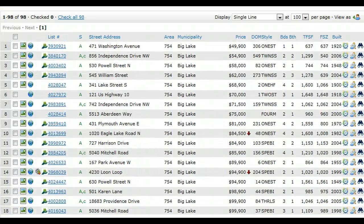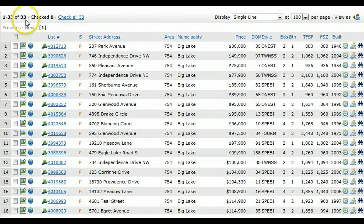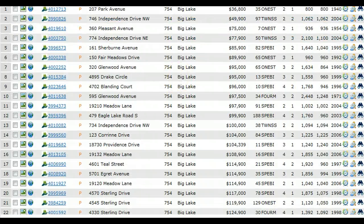What I really wanted to show you, more importantly, is the pending listings. Right now, there are 33 pending listings in Big Lake. So you factor in 98 active with some of those having offers, and 33 pending — things are moving in Big Lake. If you're looking for a home in Big Lake, things are moving.